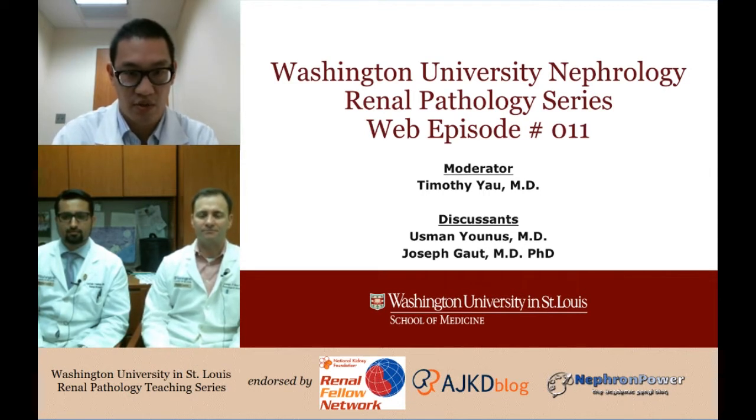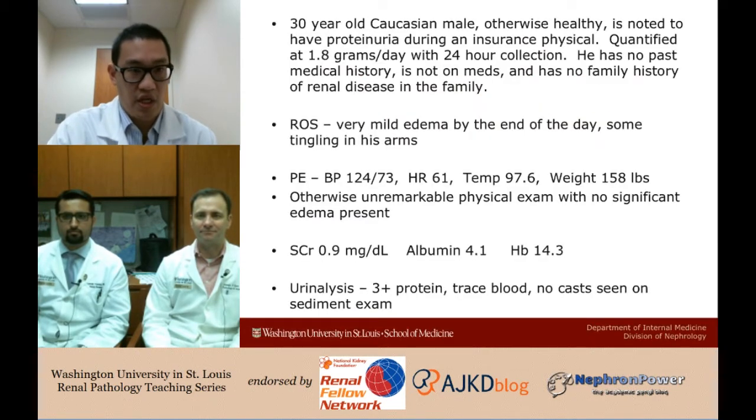This is actually a case that was presented as a CPC to me last week. We're going to present it a little bit differently — we'll give all of the clinical information up front, go through a brief differential, and then go through what I think is some very interesting renal pathology.